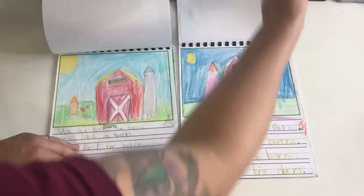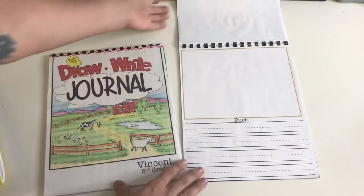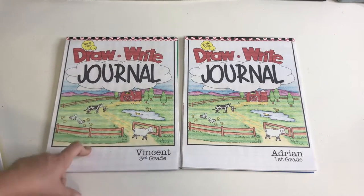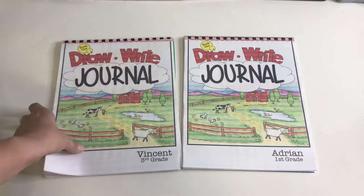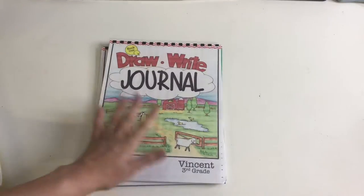So right now we're at the barn, and then for this Friday we'll be doing the duck. I do want to mention I have these journals up for free on my Teachers Pay Teachers, and I'm currently working on draw and write book number two. So you guys should be able to see those up there for free. That is what we do as far as writing.